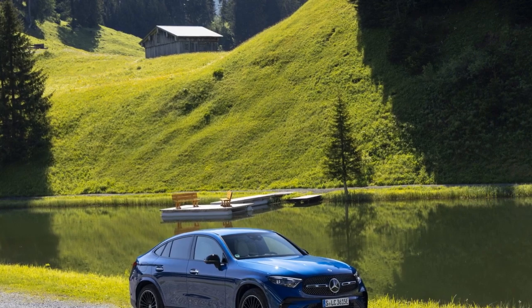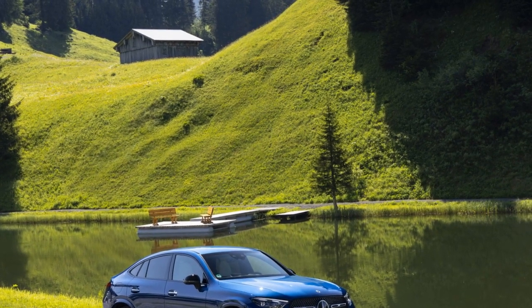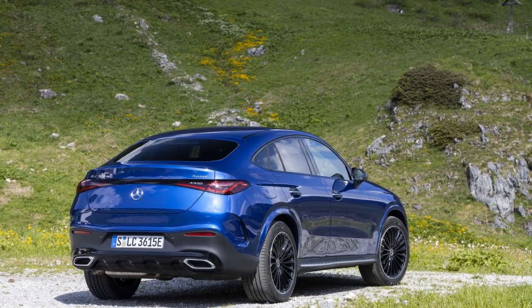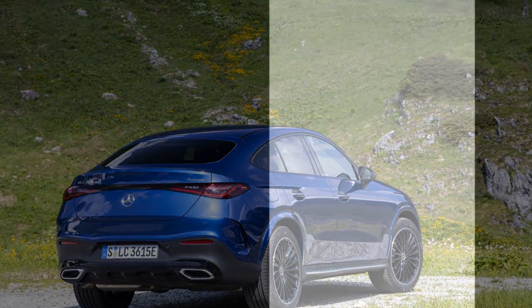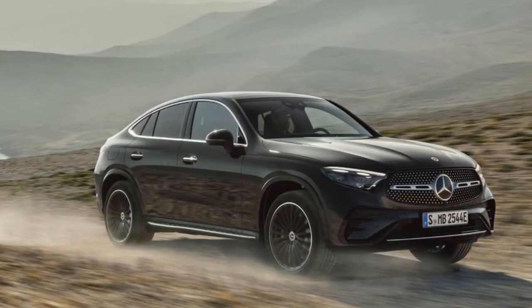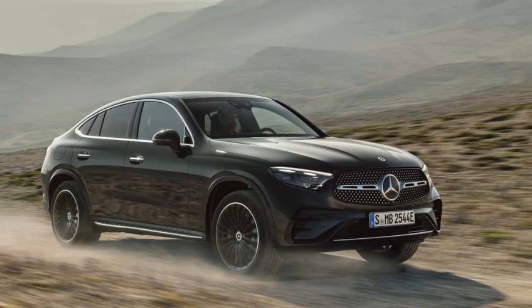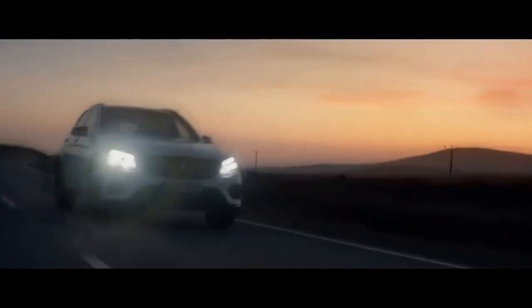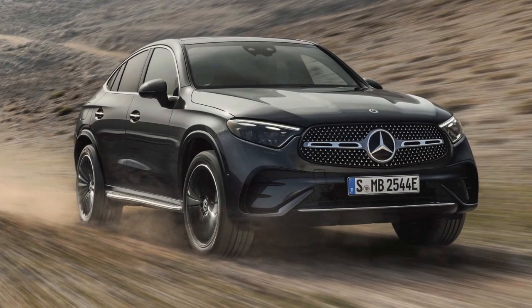3. AMG Performance Models — for those seeking high performance and exhilarating driving experiences, Mercedes-AMG versions of the GLC Coupe are expected. These models are equipped with powerful engines, enhanced suspension, and performance-oriented features, delivering sports car-like acceleration and handling. All-wheel drive (4MATIC): All versions of the 2024 GLC Coupe are likely to feature the 4MATIC all-wheel drive system, ensuring optimal traction and stability in adverse weather or on slippery surfaces, while also contributing to improved handling and cornering capabilities.